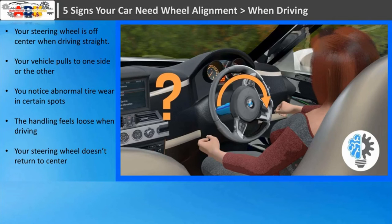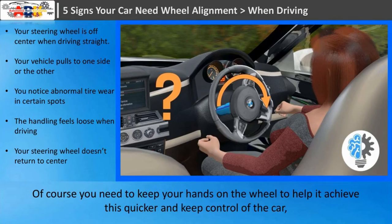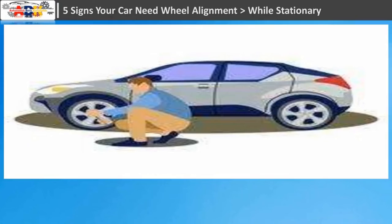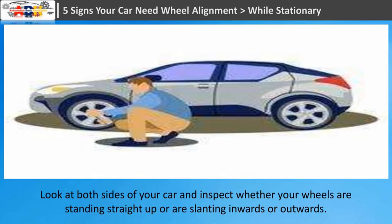Sign five: your steering wheel doesn't return to center after completing a turn. The steering wheel should naturally start to return to center on its own as you keep driving. If your steering wheel doesn't even attempt to move itself back to center, that's a good indication that your alignment is off. Have an alignment check done and a full alignment performed if necessary. While stationary, park your car with the wheels pointing forward and stand a few meters in front of it to inspect whether your wheels are standing straight up or slanting inward or outward.